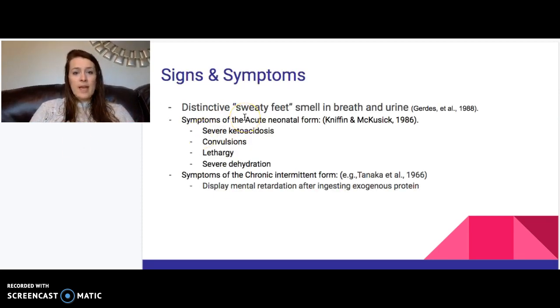The main sign of this disorder is a distinctive sweaty feet smell in the breath and urine. Symptoms of the neonatal form include severe ketoacidosis, convulsions, lethargy, and severe dehydration after the baby ingests breast milk or any formula containing protein. Symptoms of the chronic form include mental impairment after eating any type of protein, because the body cannot break down leucine properly.